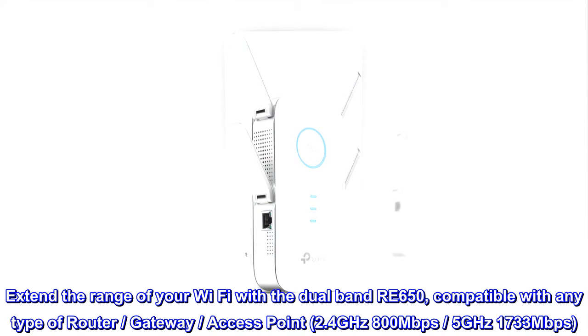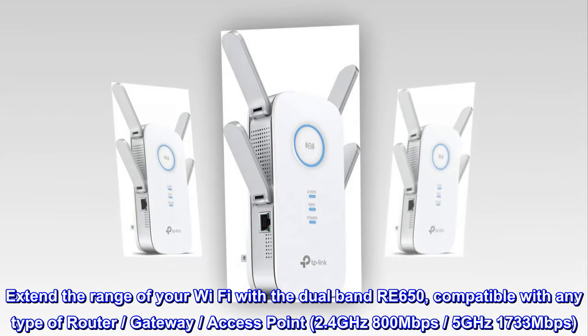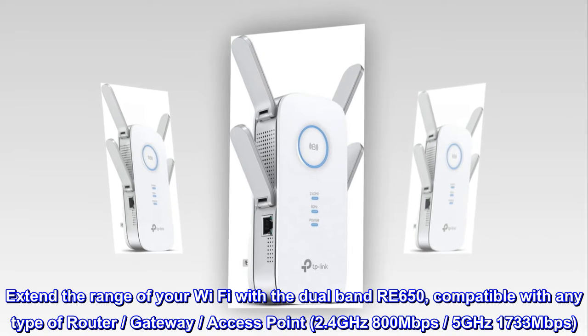Extend the range of your Wi-Fi with the dual-band RE650, compatible with any type of router, gateway, or access point. 2.4 gigahertz at 800 megabits per second, 5 gigahertz at 1733 megabits per second.